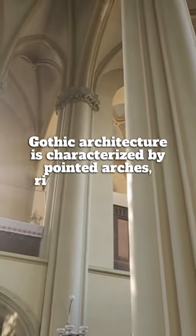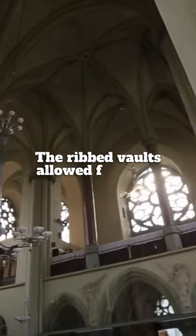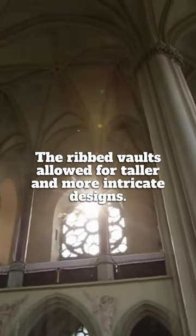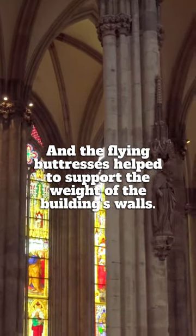Gothic architecture is characterized by pointed arches, ribbed vaults, and flying buttresses. The ribbed vaults allowed for taller and more intricate designs, and the flying buttresses helped to support the weight of the building's walls.